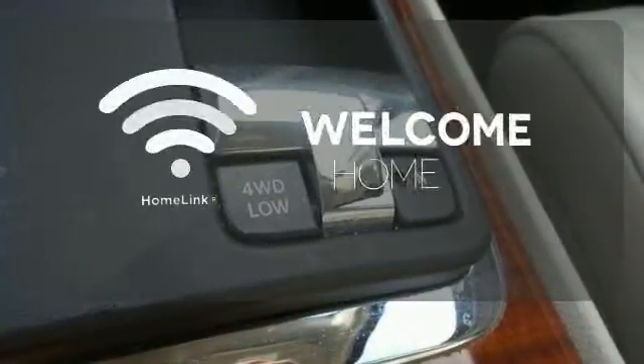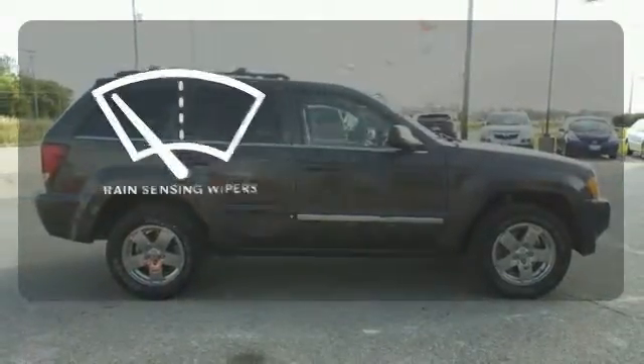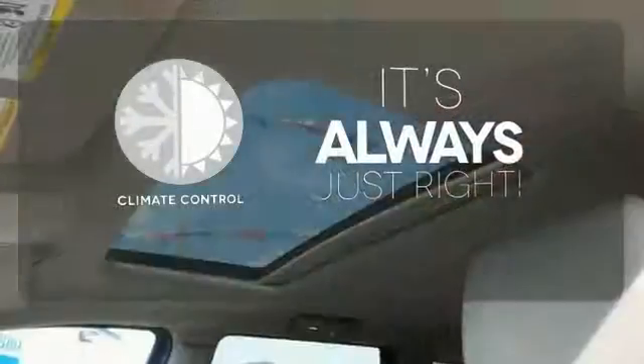Program garage door openers, gates, and lighting systems with HomeLink. The rain sensing wipers remove rain, snow, or debris automatically. Set it and forget it with the climate control.